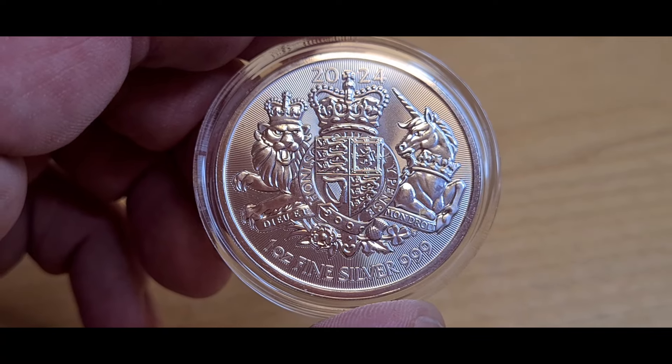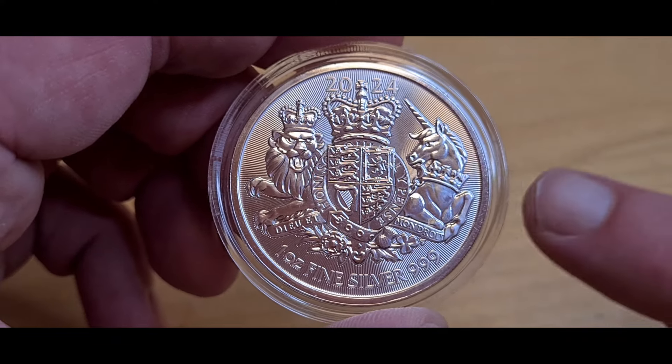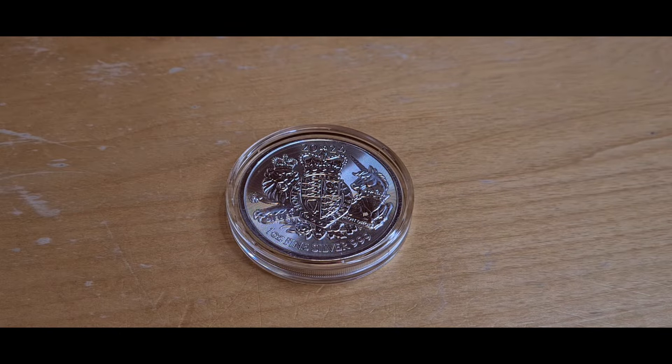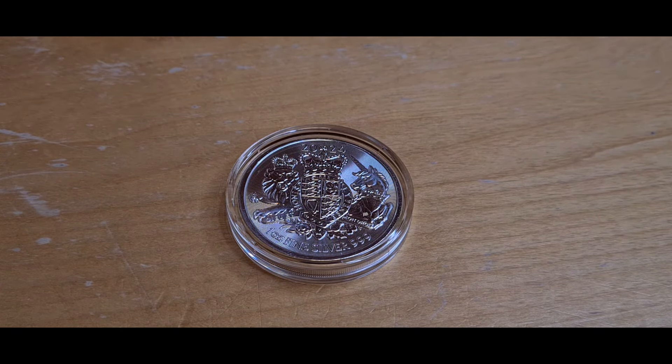I collected the first two in the series. This design was done by Timothy Noad, who first started it in 2019. For the Royal Mint it's a superb product, though it does have its flaws — there are warnings on the Silver Trader's website clearly stating the typical Royal Mint quality issues that have occurred.